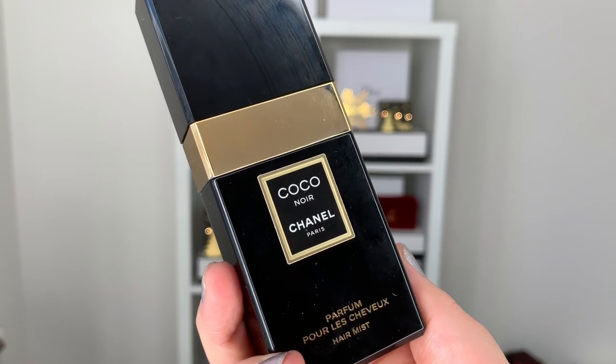To finish off the look and be completely extra, I'm going into my Coco Noir hair mist. It's the Coco Noir perfume but finer and safe for your hair. If you have an office party after work and you've already worn perfume that day, adding a little hair mist just kind of refreshes you and adds a bit more perfume without going overboard.